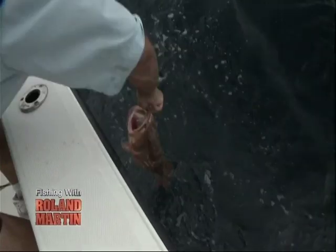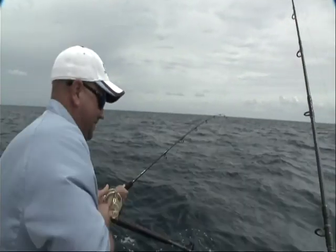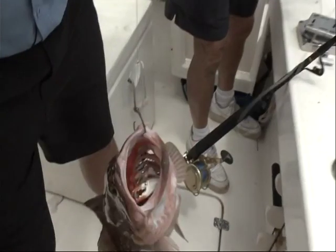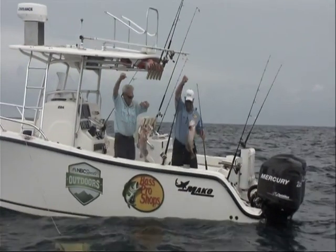I got a keeper red grouper, look at this boy, on a jig. Look at the blue crab coming out of it. Look at that crab coming out of it. Big ol' grouper, son.